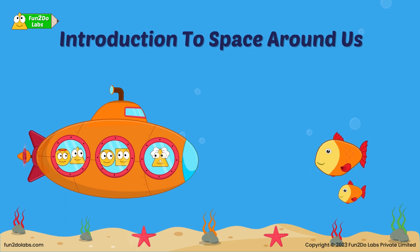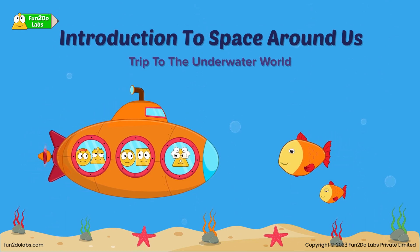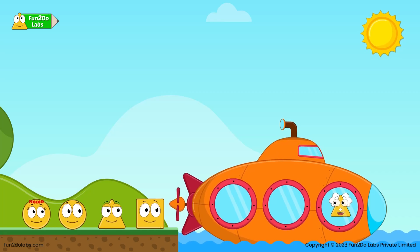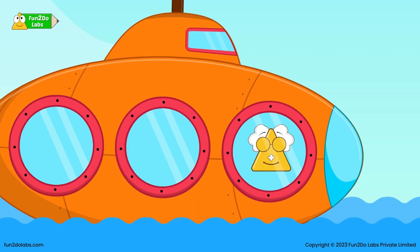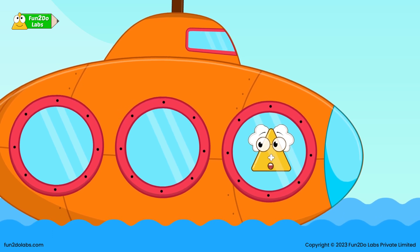Math Story: Space Around Us — Trip to the Underwater World. Hello, Uncle Math! Hello, kids! Come, hop in the submarine. Where are we going, Uncle Math? Today we are going on a trip to the Underwater World, and on the way we will learn about the space around us.